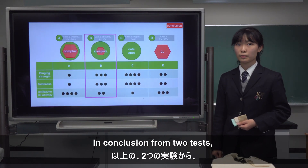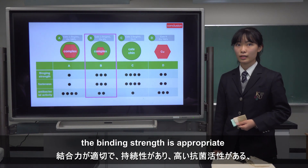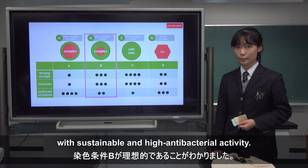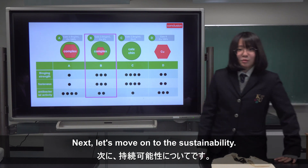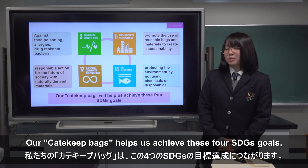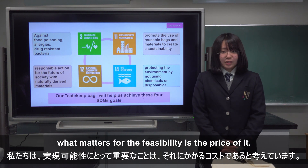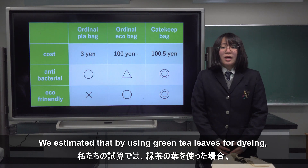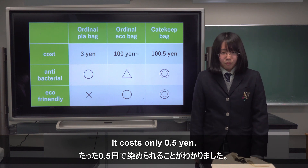In conclusion from the two tests, the dyeing condition B is ideal — the binding strength is appropriate with sustainable and high antibacterial activity. Next, let's move on to sustainability. Our Catechit Bag helps us achieve these four SDG goals. We believe that what matters for the feasibility is the cost of it. We estimated that by using green tea leaves for dyeing, it costs only 0.5 bm.